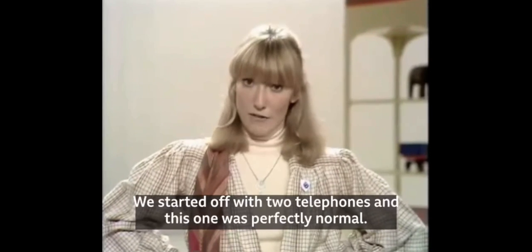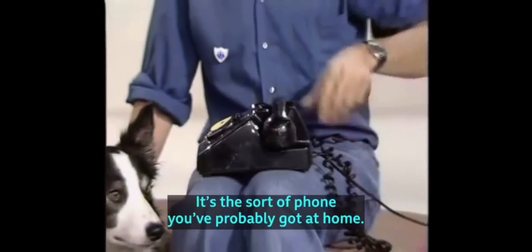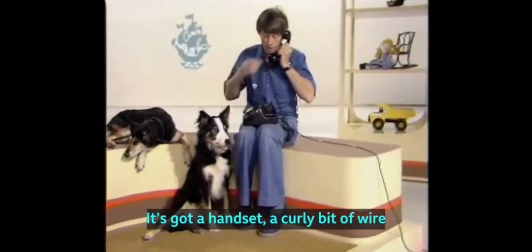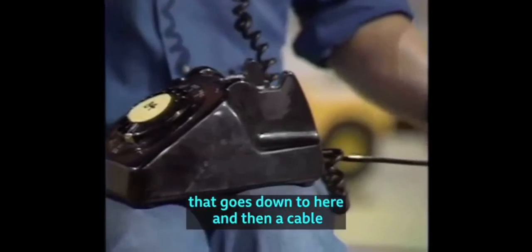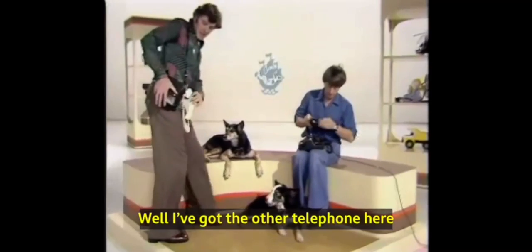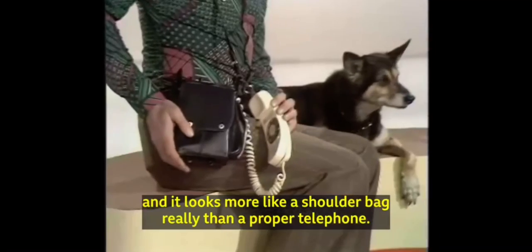We started off with two telephones, and this one was perfectly normal. It's the sort of phone you've probably got at home. It's got a handset, a curly bit of wire that goes down to here, and then a cable that goes all the way to the telephone exchange. I've got the other telephone here, and it looks more like a shoulder bag, really, than a proper telephone.